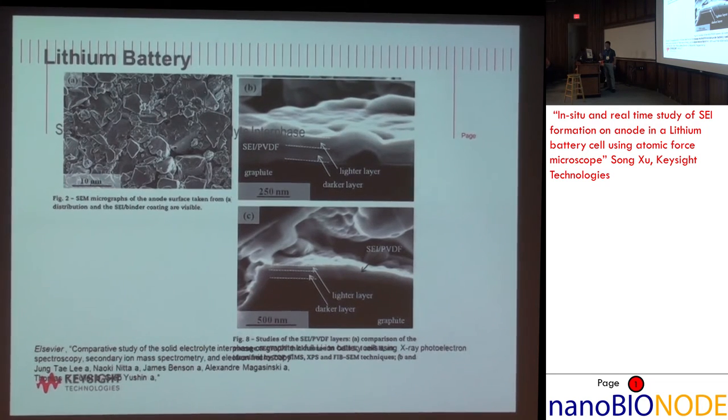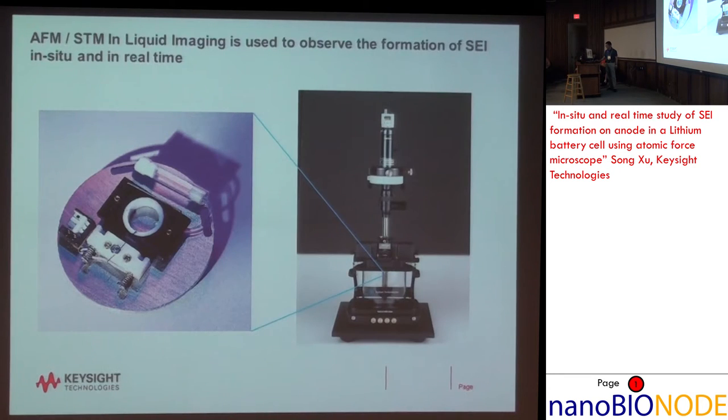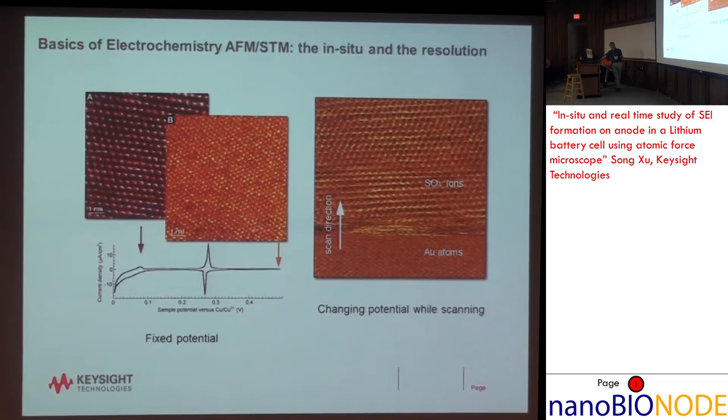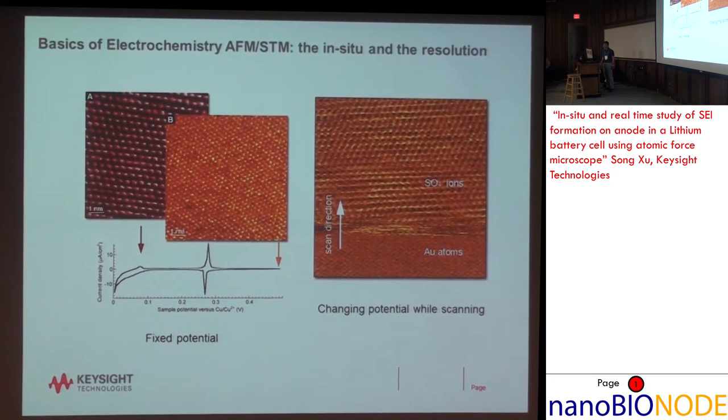Ex situ means whatever you put on there is already dead — it's already frozen. What I want to do is this type of work that has unique capabilities. One of those capabilities is very high resolution. These STM images are taken in copper sulfate solution as we charge the surface and form a single layer of copper on the surface of gold, and you observe it as the reaction is happening. So: in-situ and high resolution.